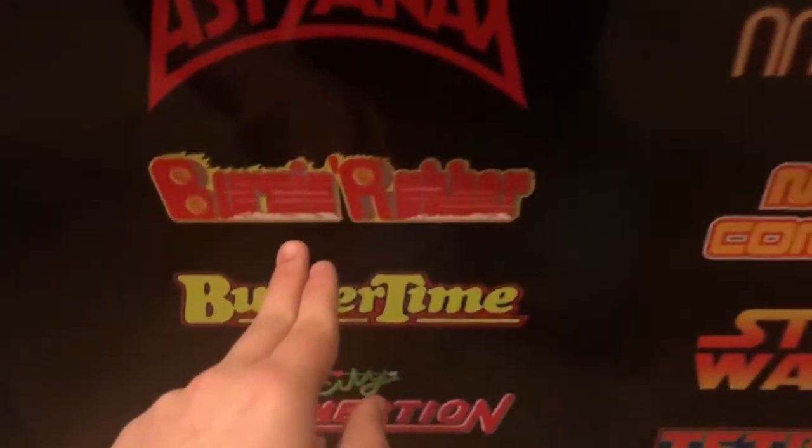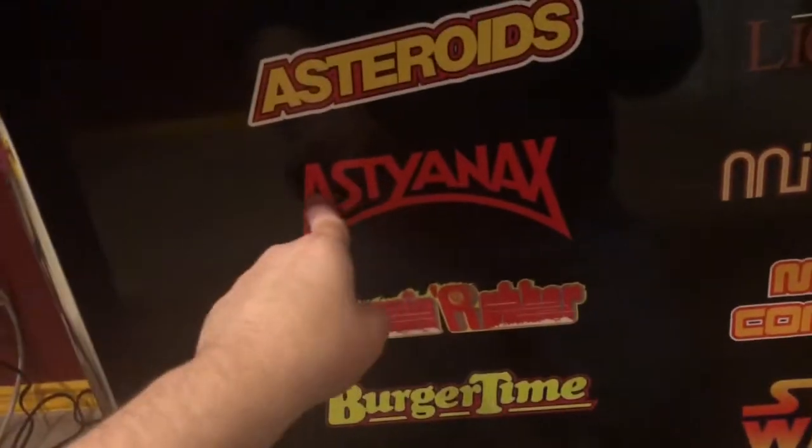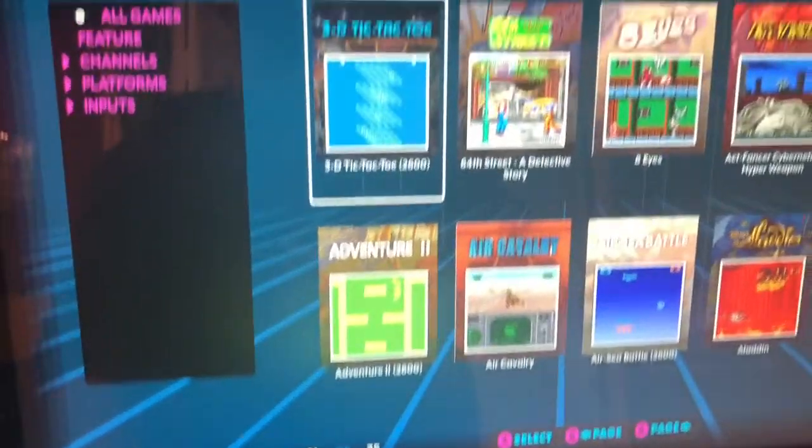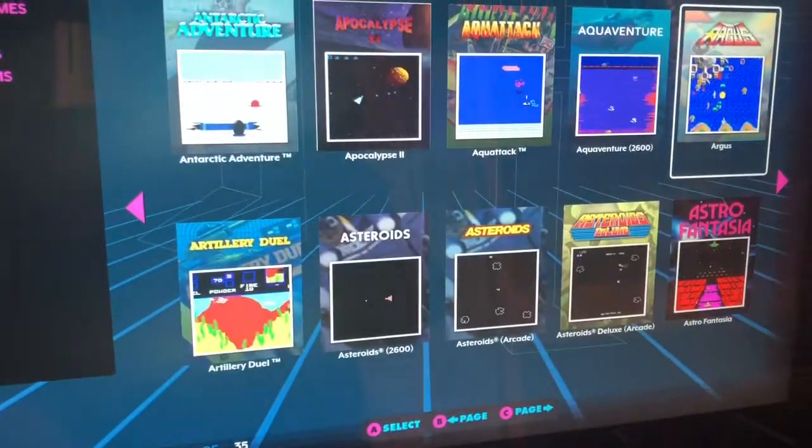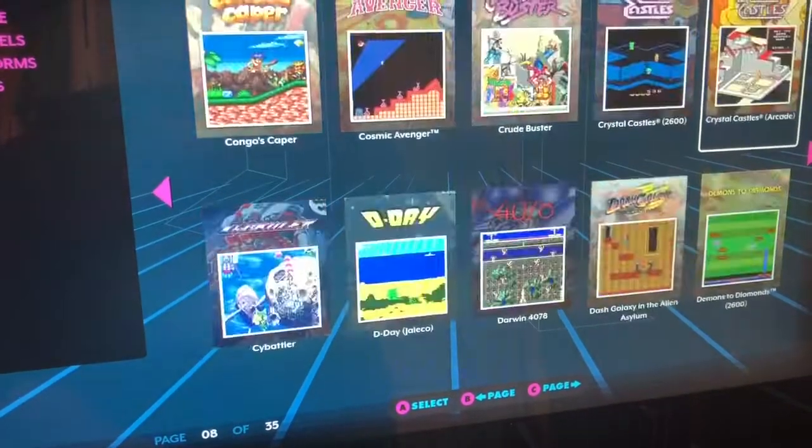What does it say — Burnin' Rubber? Yeah, and more games. So it has over 350 built-in games on this thing. I usually don't like AtGames products, but it's actually pretty cool. I've actually been enjoying a lot of it.